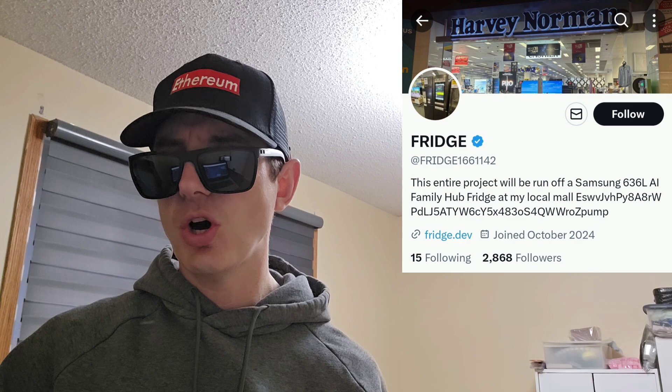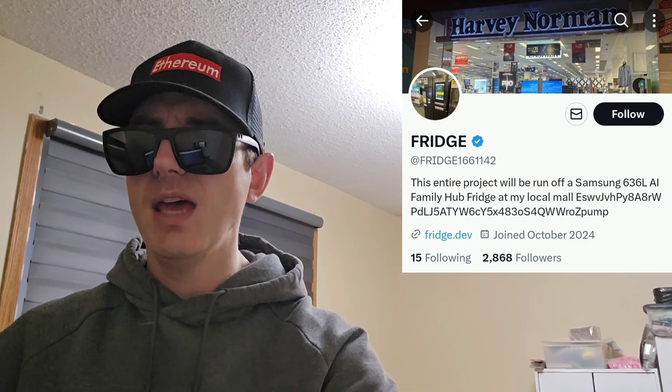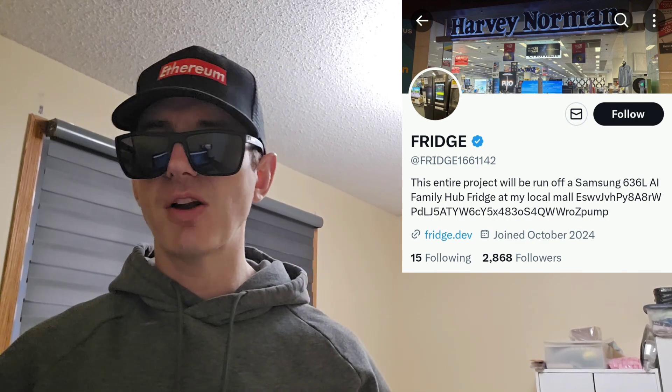We're going to go over the information on the Fridge token and how you can get it. But before we do that, I am not a financial advisor. This is not financial advice. I'm not telling you to buy this token. This is strictly just information. Take it with a grain of salt and always do your own research first before investing in anything, especially crypto, because crypto can be very volatile.